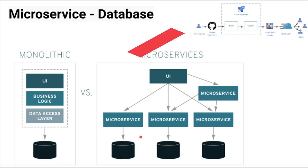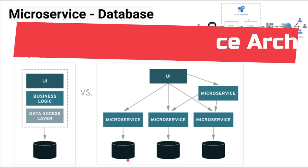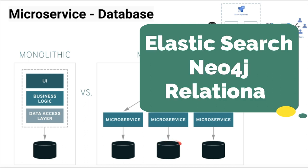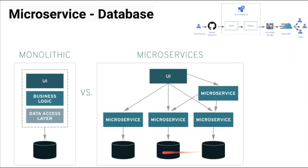It depends on the data — if you have huge data and want to really isolate it, you can go for a dedicated database server instance for that microservice. We can also have a polyglot persistence architecture: for text search we can use Elasticsearch, for a social graph we can use Neo4j, and for other microservices we can use a relational database.